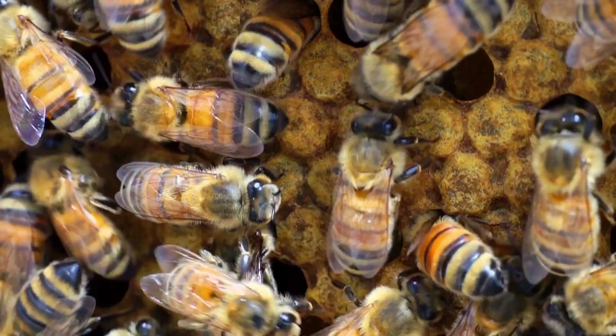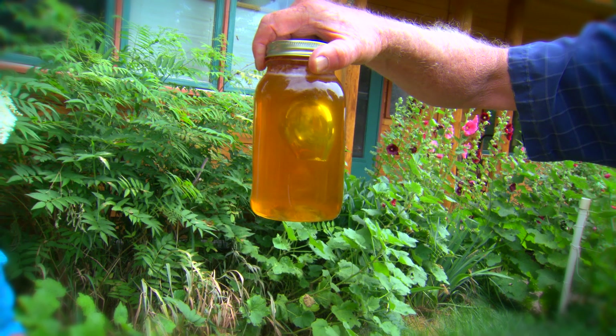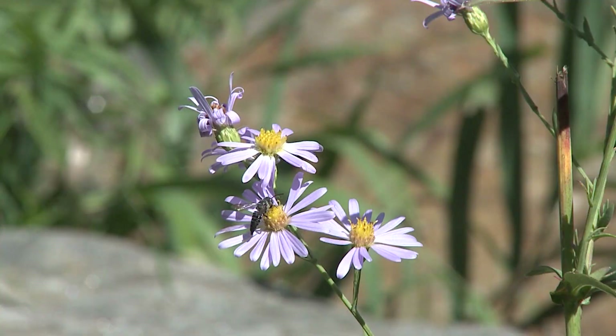When you think of a bee, you probably think of a honeybee. They live in really big groups and they make the honey that we love to eat. There are so many types of bees, and a honeybee is only one.